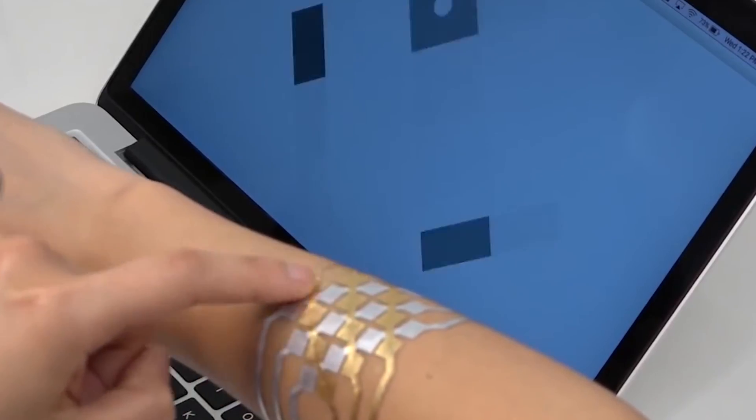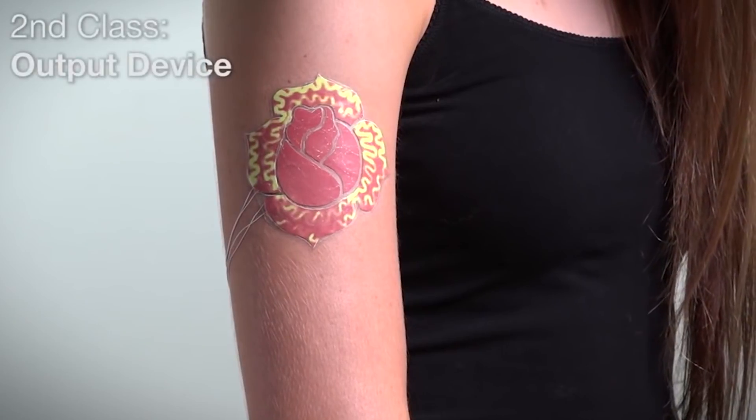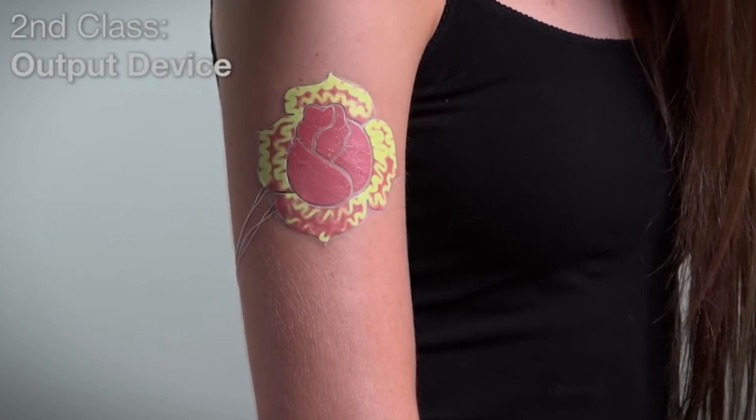This type of human and computer integration could change a lot about how people look at the subject, as it's easily removable and not something you have to implant.